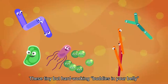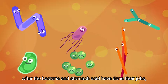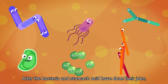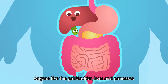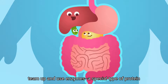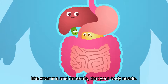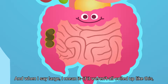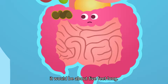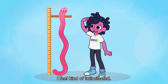These tiny but hard-working buddies in your belly also help break down food. After the bacteria and stomach acid have done their jobs, what's left of the food moves through the small intestine. Organs like the gallbladder, liver, and pancreas team up and use enzymes — a special type of protein that speeds up chemical reactions — to pull out nutrients like vitamins and minerals that your body needs. Then it's onto the large intestine. If it weren't all coiled up, it would be about five feet long. Your large intestine is almost as tall as I am? I feel kind of intimidated.